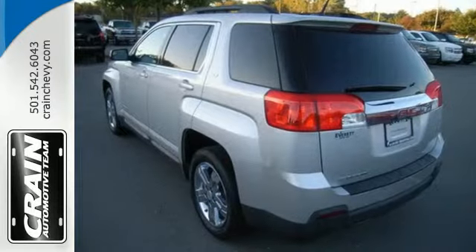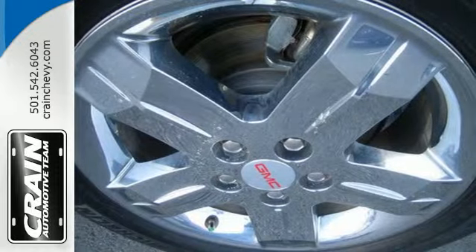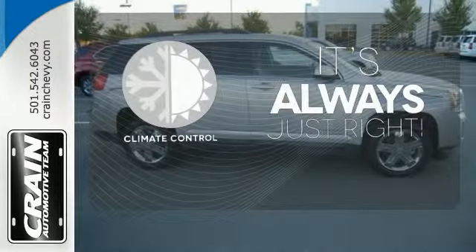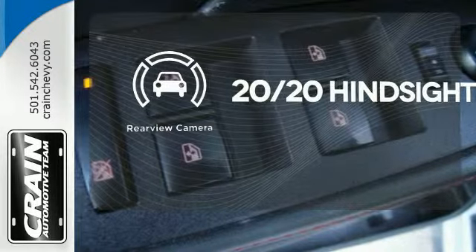Don't miss the auto-dimming rear-view mirror and fully automatic headlights for the road ahead. It also includes steering wheel audio controls, a CD player with an MP3 decoder, and multiple airbags. Set it and forget it with the climate control. See objects previously out of sight with a rear-view camera.